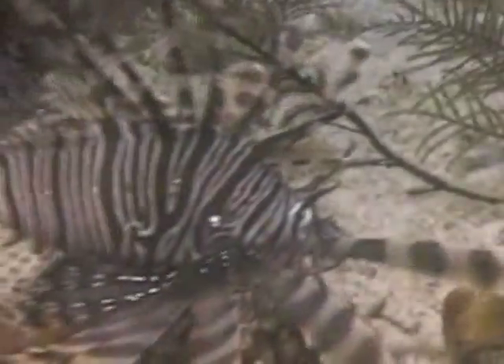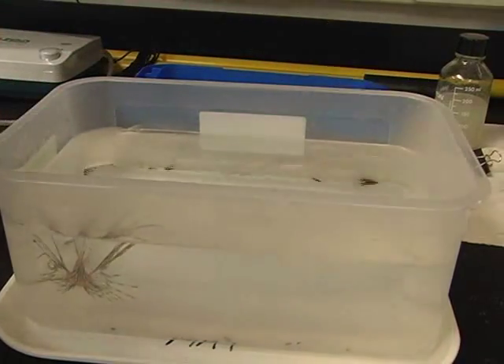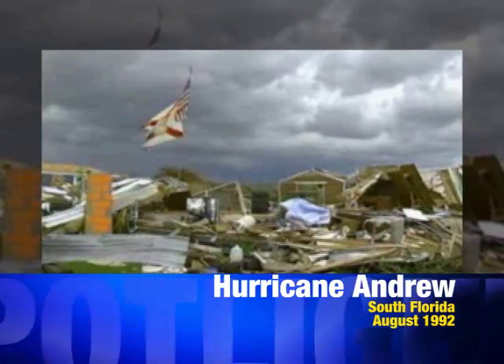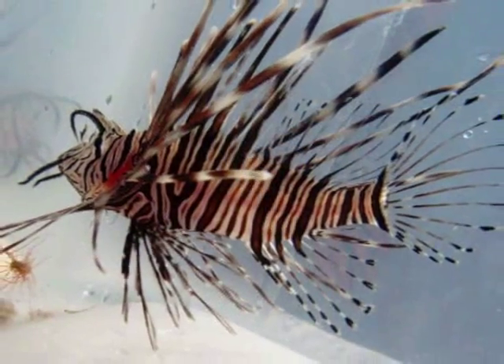It's not an Atlantic species of fish at all. Its native range is in the Indian and Pacific Oceans. We believe the main introduction of this fish into the Atlantic was in 1992 during Hurricane Andrew. They had five fish in captivity in an aquarium in Key Biscayne, and during Hurricane Andrew the aquarium was washed out into the canals. Right after the hurricane there were quite a few reports of lionfish swimming in the canals. We believe that was the main introduction of the species into the Atlantic.